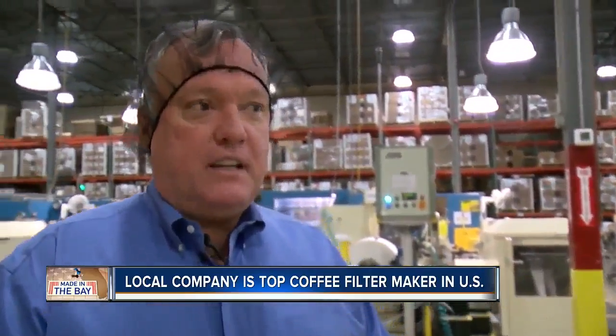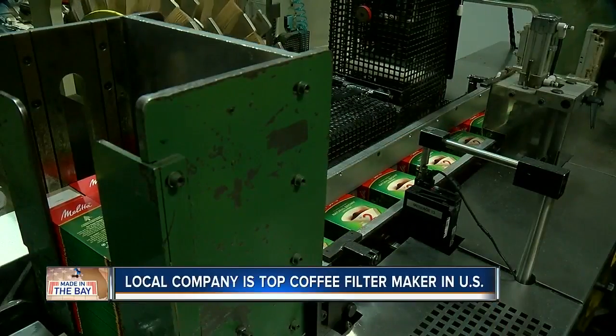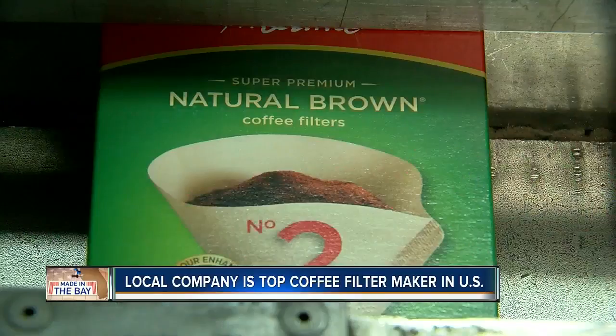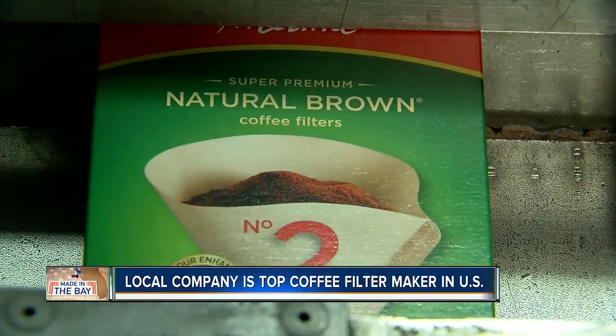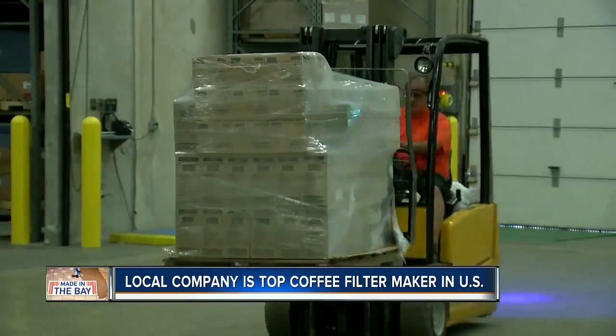In a year, we're going to make just over a billion filters — that's 10 billion cups of coffee. So America is going to stay caffeinated and they're going to stay awake. All those coffee filters are manufactured and placed in Melita's iconic green and red box, then shipped out from Pinellas County all over North and Central America and the Caribbean.